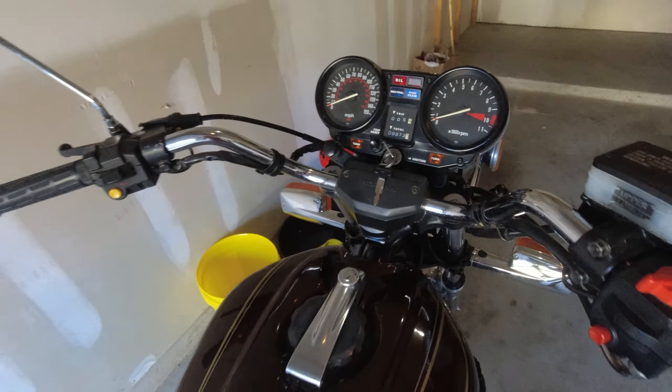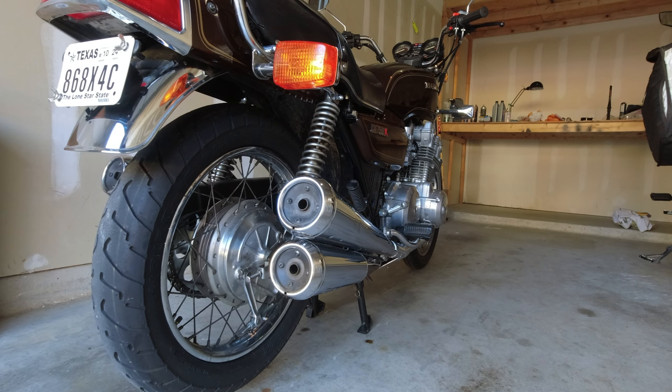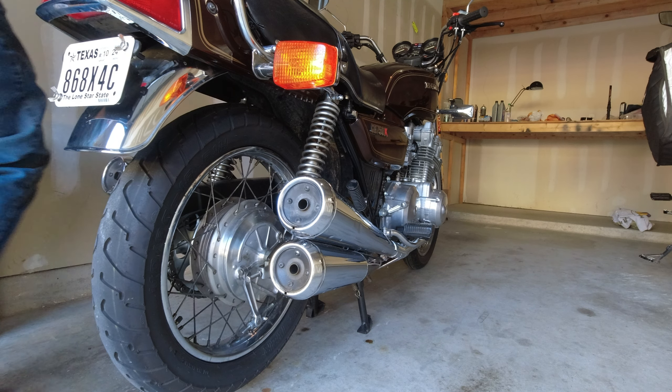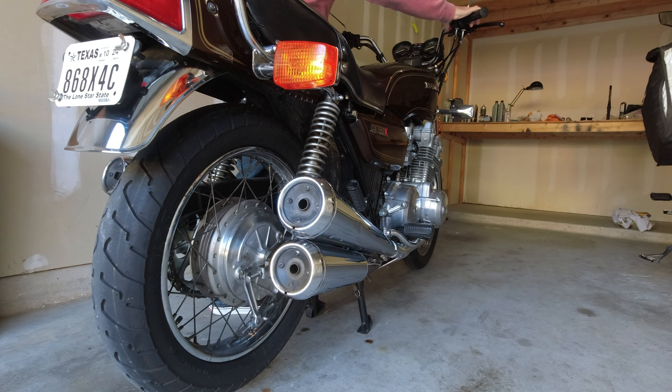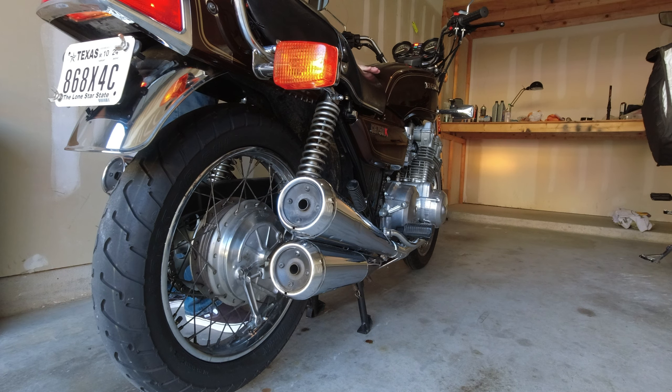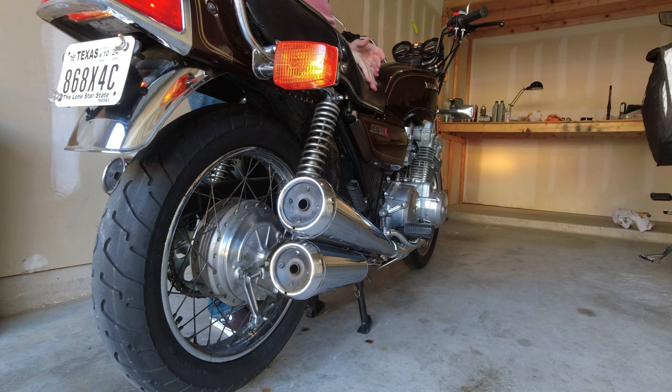Let me put this back here — we'll get a cold start going, sitting up on the center stand. It's been five days since I rode this bike. Fuel's on — again, completely cold.